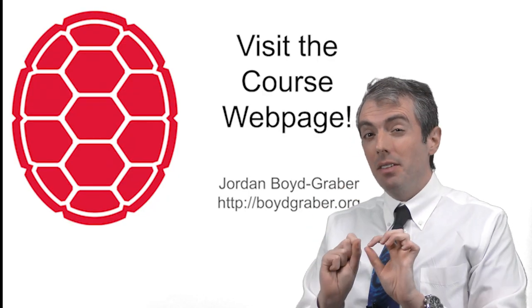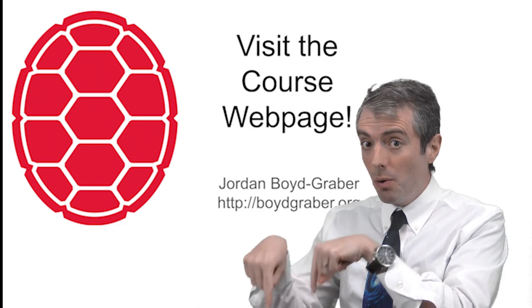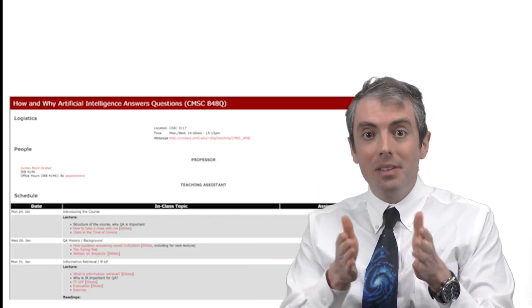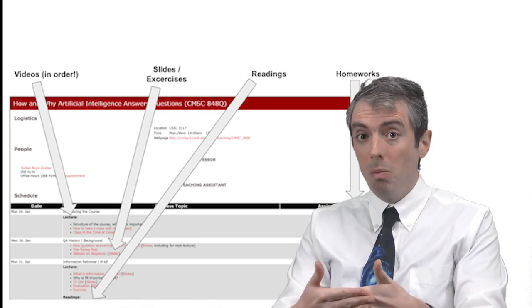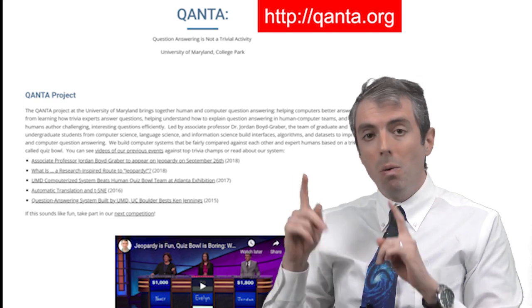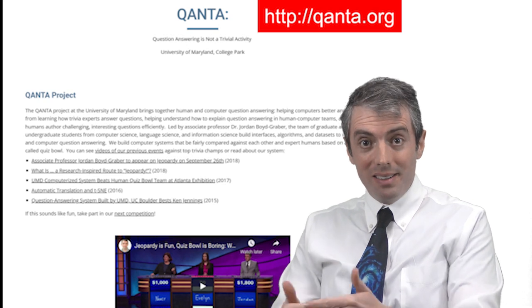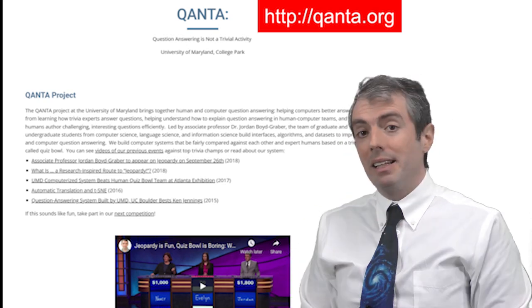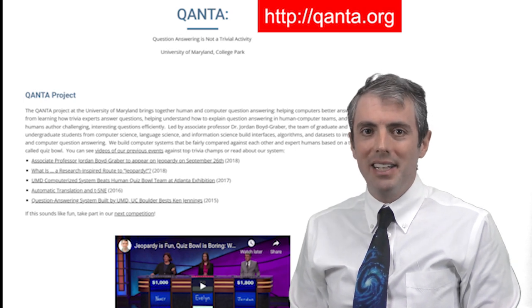This is just a single lecture from a course. YouTube likes to show you these videos out of order, but if you go to the course webpage linked below, you can see the lectures in the right order and get resources like homeworks or suggested reading. You can also visit quanta.org if you want to learn about our systems for creating computers that can answer questions — where QUANTA stands for Question Answering is Not a Trivial Activity. If you want to help the channel, please like and subscribe.